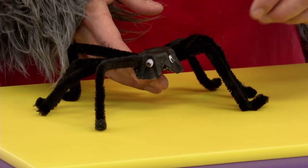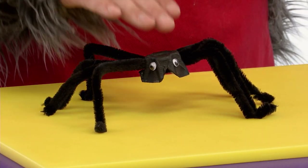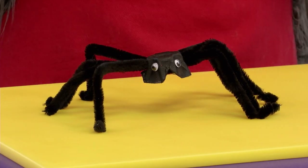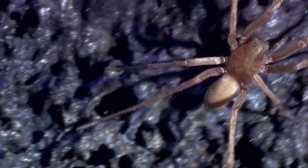Wow, look at that — little eyes and big hairy legs. Do you know what it is? Yeah, it's a spider!